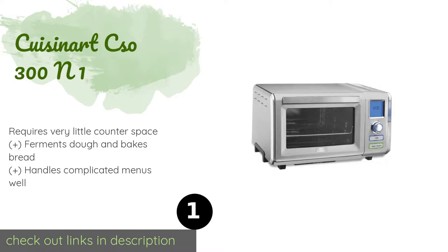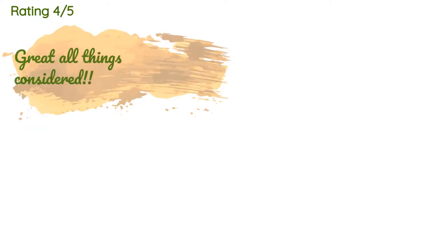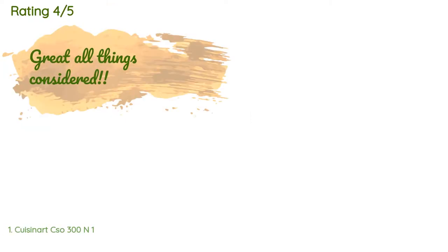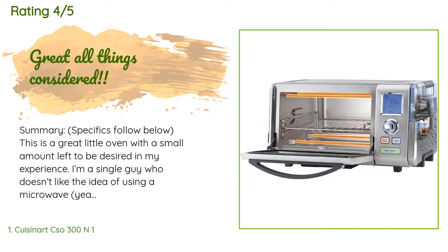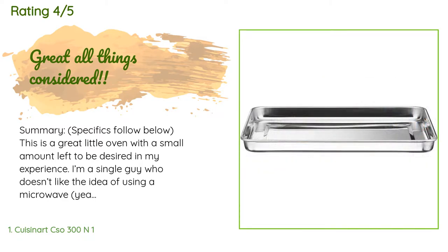This product is available on Amazon for $404. Check out the link in the YouTube description below. There are 251 customers who have reviewed this product, and the average rating is 4.2 stars.